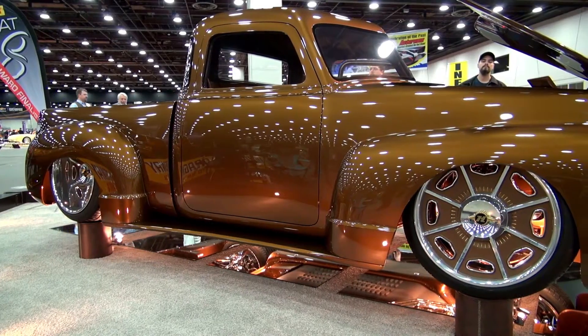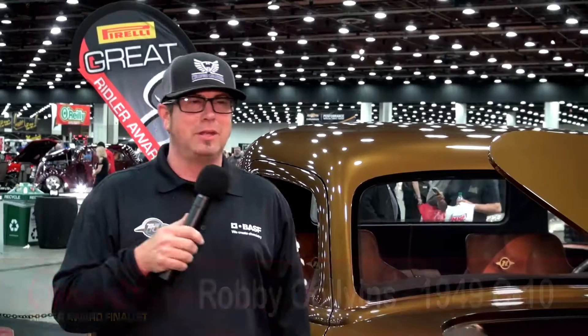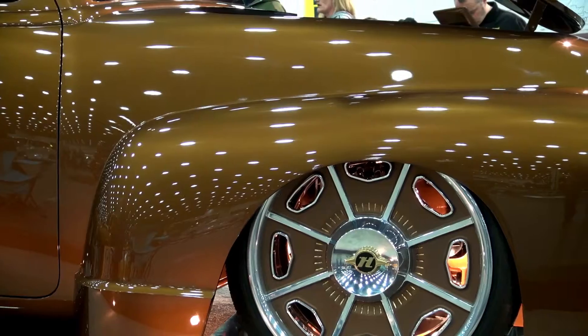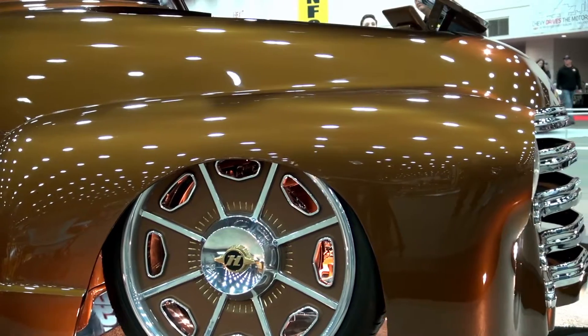This project took us five years to complete, and we sat on it for a year, so it's been a six-year build for us. My name's Robbie Colvin. I'm here from Mount Vernon, Texas, for the Detroit Autorama. This is my 1949 Chevrolet five-window truck. I am the owner-builder. I have a little shop in Mount Vernon, Texas — we do mostly collision repair. That's where the bread and butter's at, but I have three guys that do custom work all year round. We put out about three customs a year.